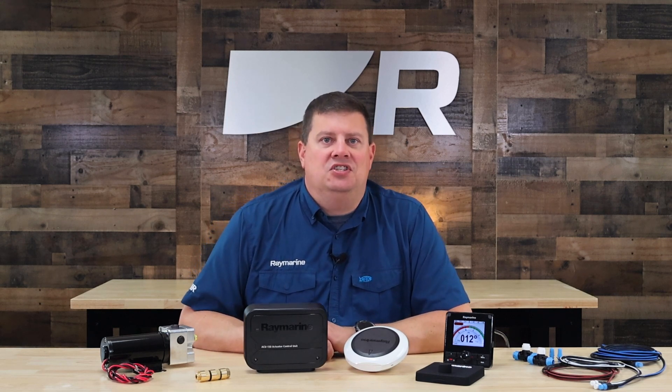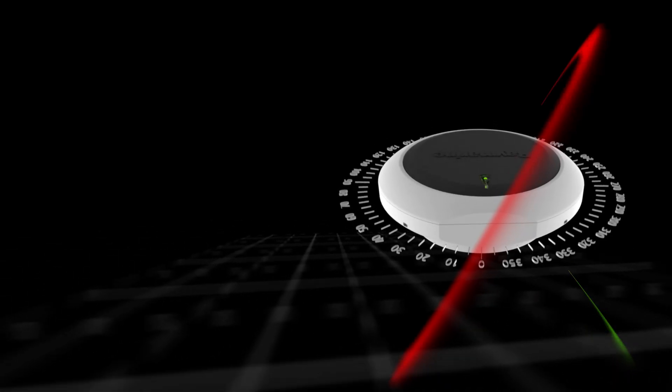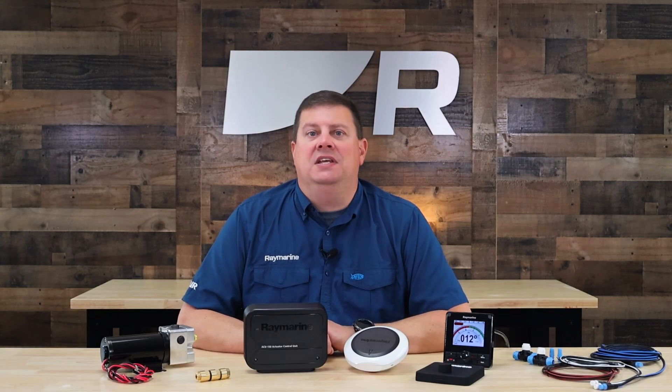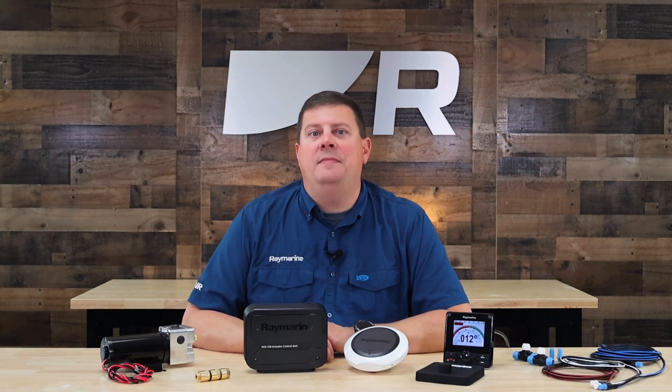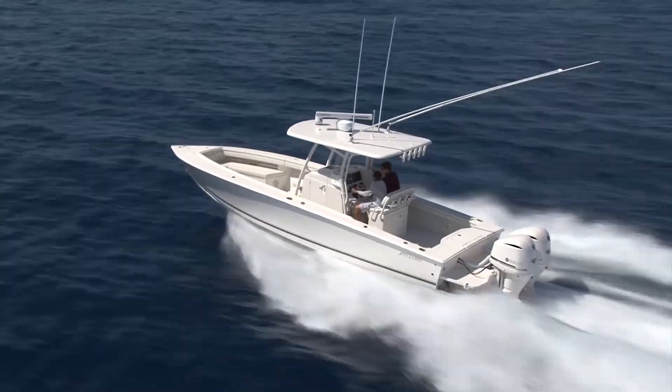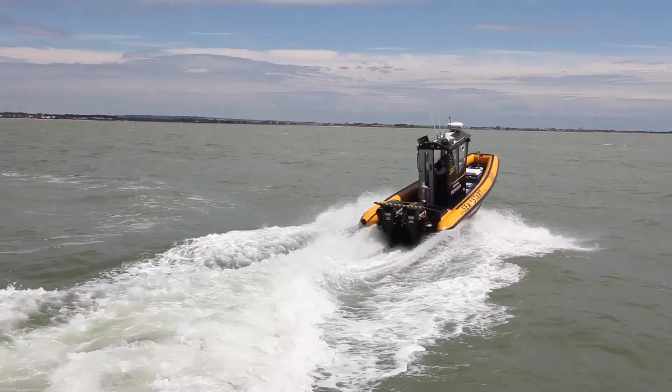Like all Evolution systems, the EV-150 is a learning autopilot. It automatically adapts to changing sea conditions and vessel dynamics. Our exclusive Hydro Balance technology in the EV-150 adjusts automatically for elasticity and air in the boat's hydraulic steering system. This prevents unwanted oscillations and delivers precise course-keeping that saves fuel and gets you to your destination more efficiently.